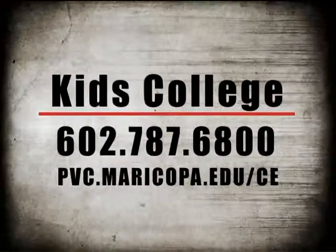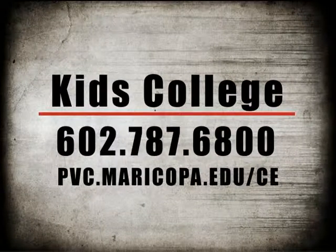In addition to Kids College, Paradise Valley Community College offers a variety of non-credit classes for teens and adults. Contact the Continuing Education Office for more information.